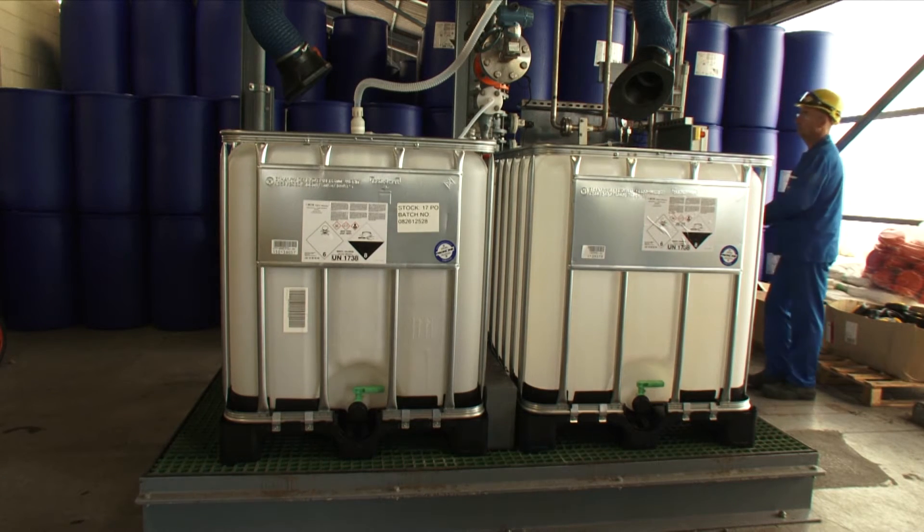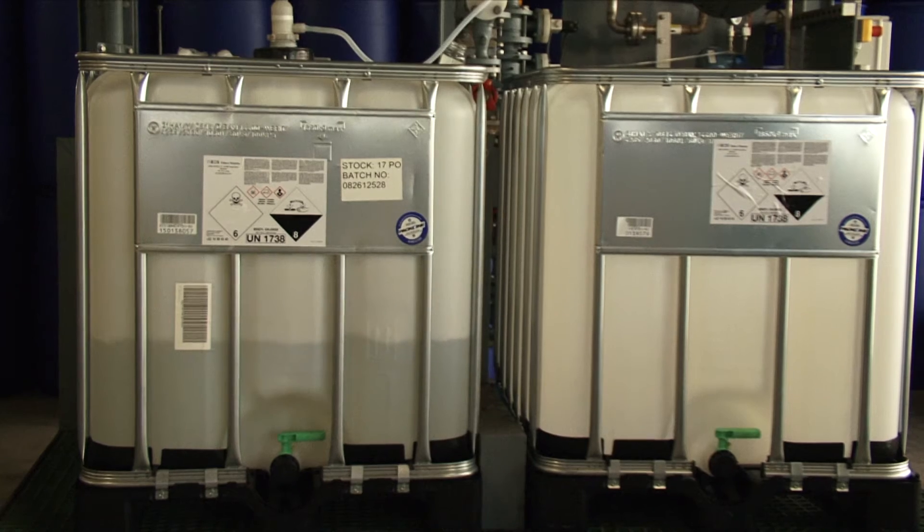We've developed IBCs which can be filled with our product in such a way that they're much easier and cheaper to get them over the ocean.